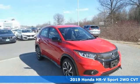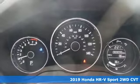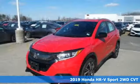It's a new 2019 Honda HR-V. Is it an SUV, hatchback, or compact? Yes, and it's in a category all its own.